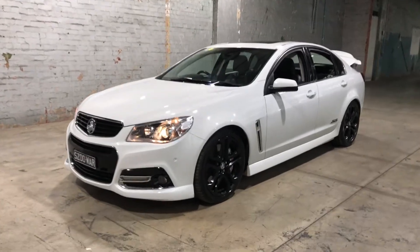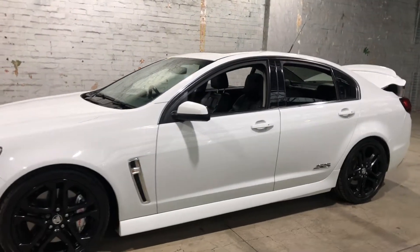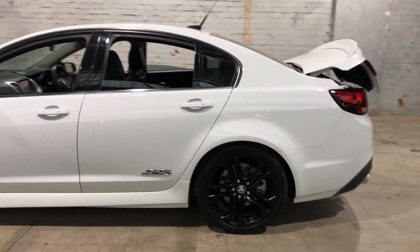Hey guys, thank you for your enquiry on our 2015 Holden Commodore. This Commodore is powered by a 6.2L V8 engine with a fuel efficiency of just 11.8L per 100km.